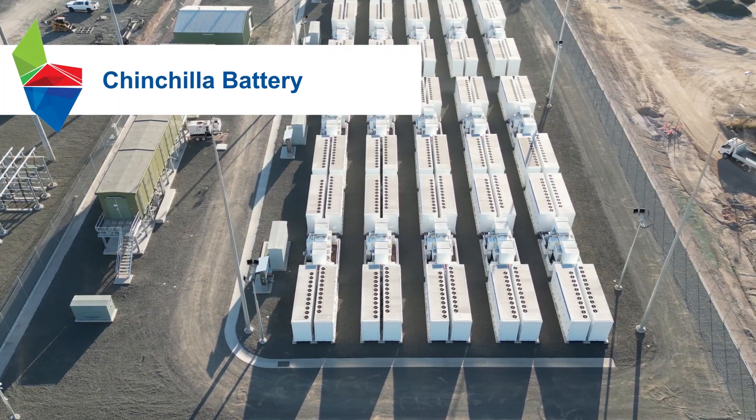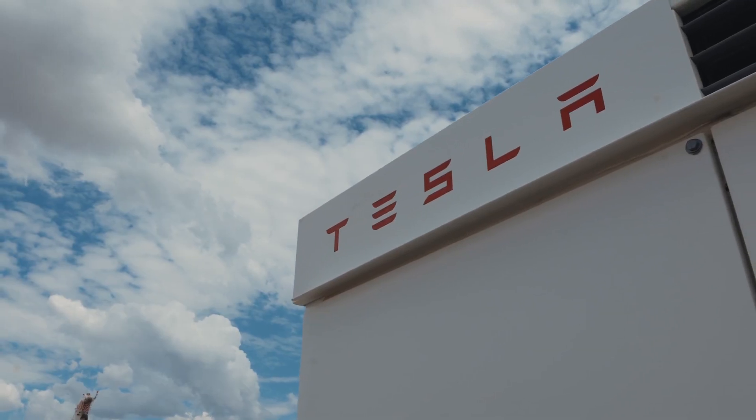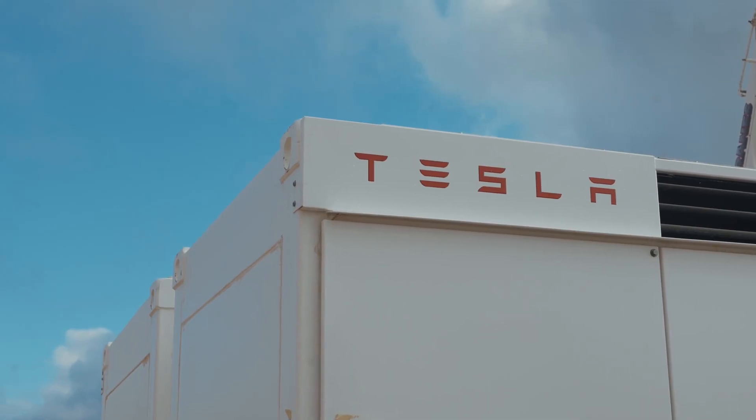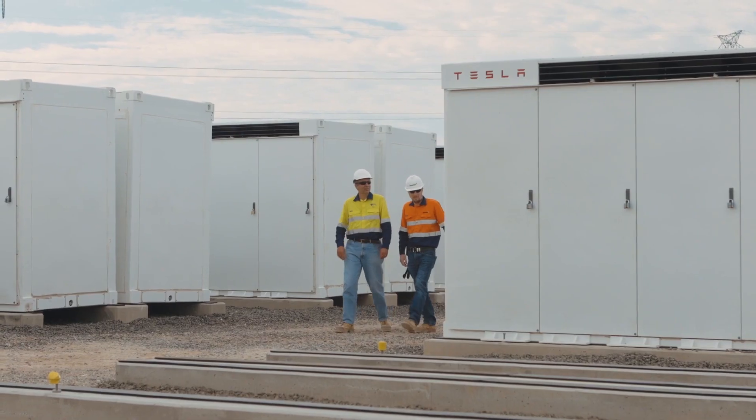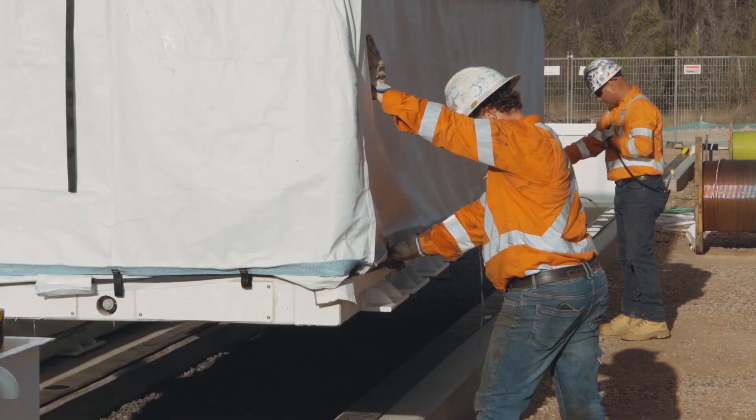First is the Chinchilla battery, which is now under construction. Featuring Tesla Megapack systems, the battery will store surplus energy from the grid during sunny periods and release it later when it is needed most. This will help stabilise the grid and reduce power prices.